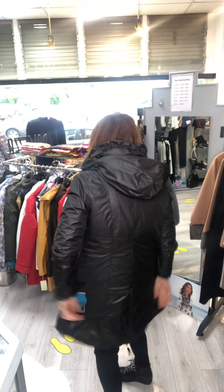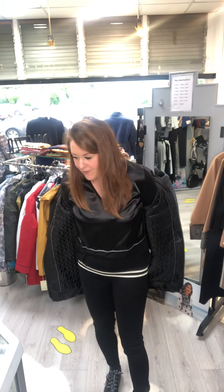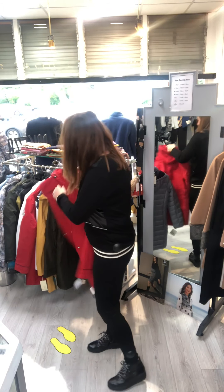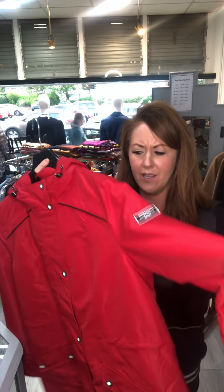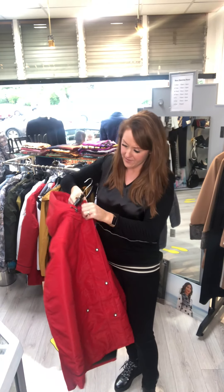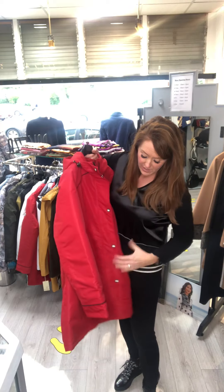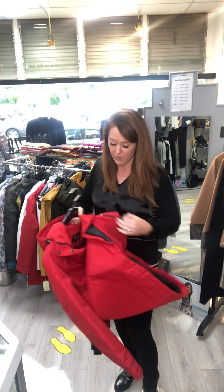This black one has a split in the back and is €165. Staying with Norman, I've got this red one here — it has a hood and is a shorter length than the black one I just showed you. This one is €150, and I have it in a couple of sizes.